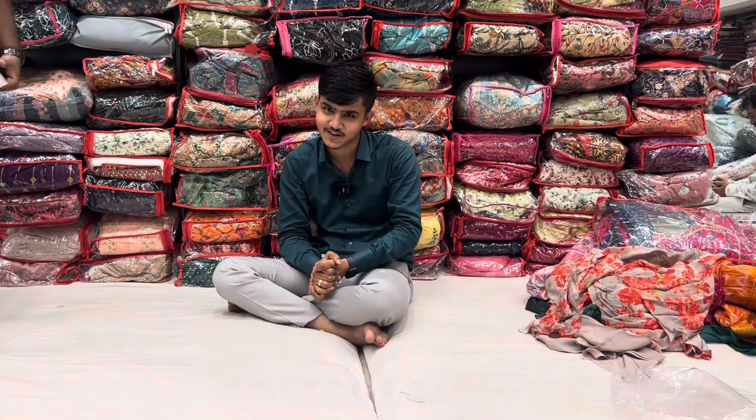Hello, my name is Mr. S.T. I have mentioned the magic collection, and I have made a very special collection. Today I have made a very special collection. Let's start the special collection.